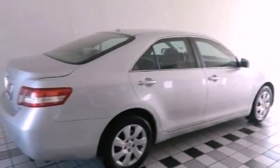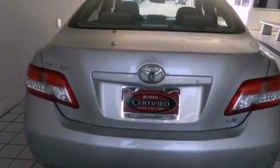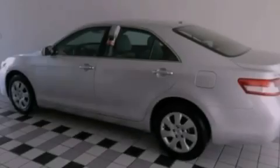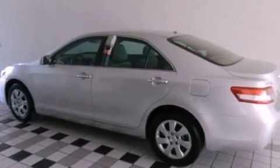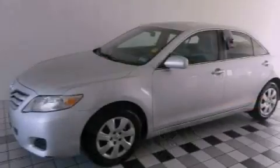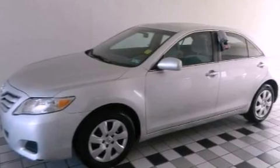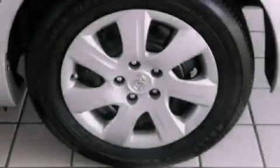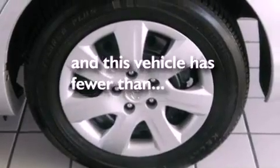Features include a low tire pressure indicator, traction control and stability control systems, cruise control, a CD player, an engine immobilizer theft deterrent system, a passenger-side vanity mirror, an anti-lock braking system, rear curtain airbags, full-power accessories, and this vehicle has less than 55,000 miles.